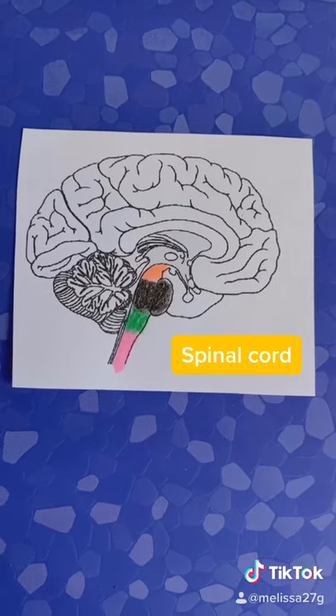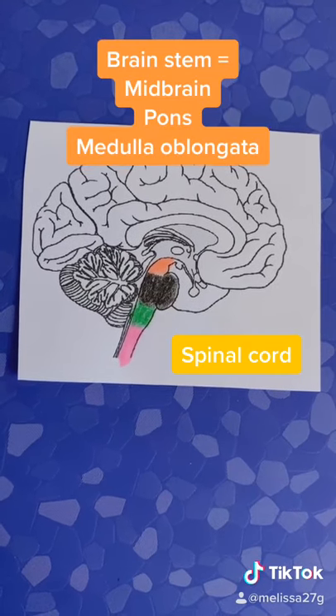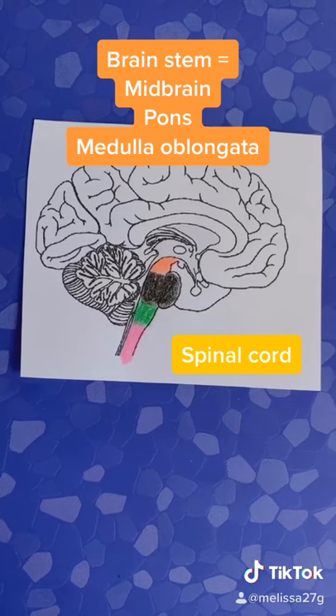The spinal cord is shown pink, and the three parts of the brain stem are as follows: orange — midbrain, black — pons, and green — medulla oblongata.